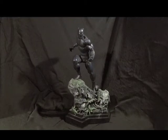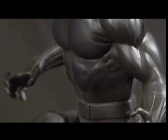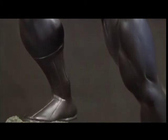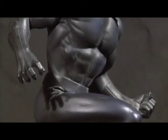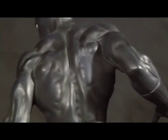The talent of Randy Bowen brings the Black Panther to life in this statue from Bowen Designs. T'Challa, son of T'Chaka, King of the Wakandans is ready for action. Bowen's fabulous sculpt has perfectly captured the essence of the African Avenger. With every muscle taut, the Panther is posed to spring into action against the forces of evil.